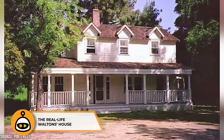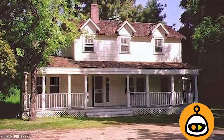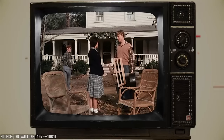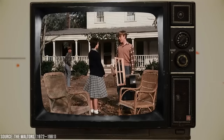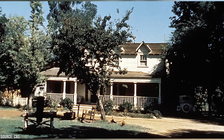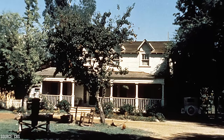The iconic Waltons home, known as the Hamner House, was a real house located in Los Angeles, built in 1932. It became a popular tourist attraction during the show's run, and fans of the show would visit the house, though it wasn't located in Virginia where the series was set. The house added to the show's charm and nostalgia.